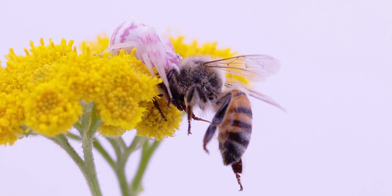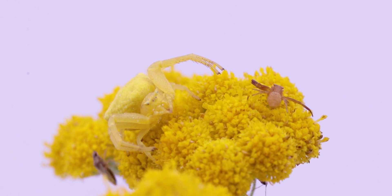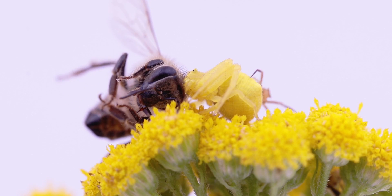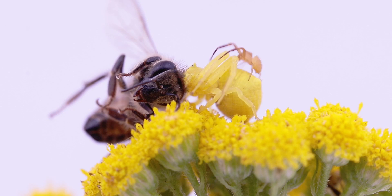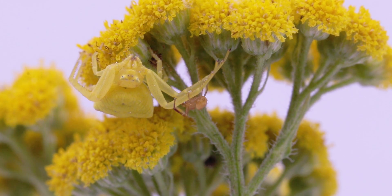Flower crab spiders show sexual dimorphism, meaning the males and females look different. Here we can see a small male climbing onto the back of a female while she is busy with her prey item. That is so that he avoids getting eaten due to his tiny size.